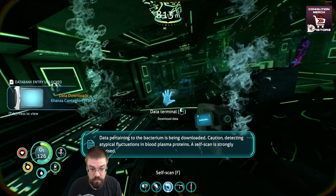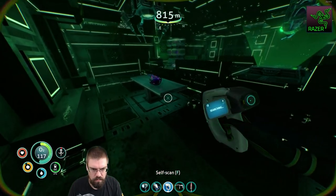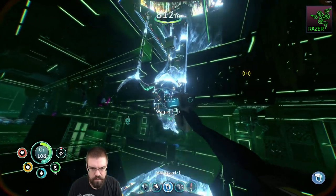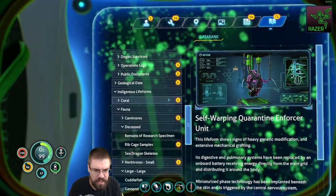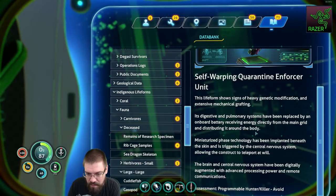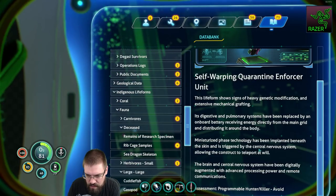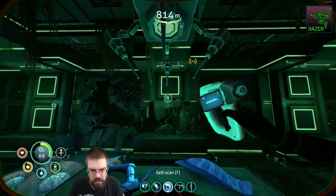Data pertaining to the bacterium is being downloaded. Caution: detecting atypical fluctuations in blood plasma proteins. A self-scan is strongly advised. Self-warping quarantine enforcer unit. This life form shows signs of heavy genetic modification. Its digestive and pulmonary systems have been replaced by an onboard battery, receiving energy directly from the main grid. Miniaturized phase tech has been implanted beneath the skin, triggered by the central nervous system. The brain has been digitally augmented with advanced processing power. Jesus Christ, dude. So the aliens made them.